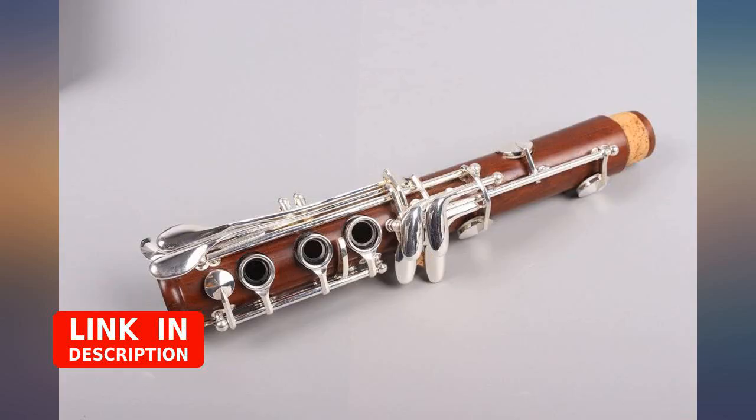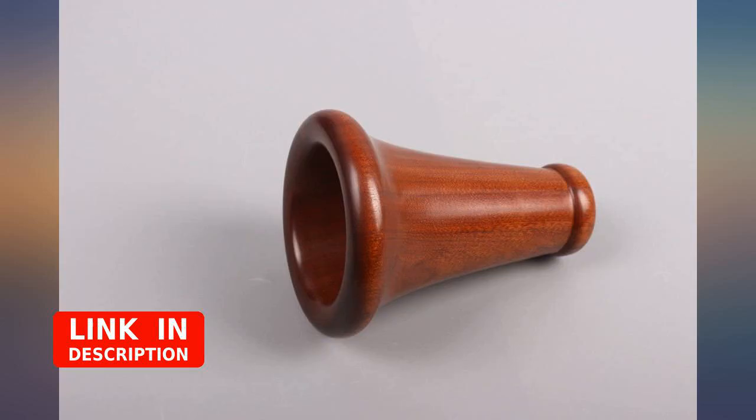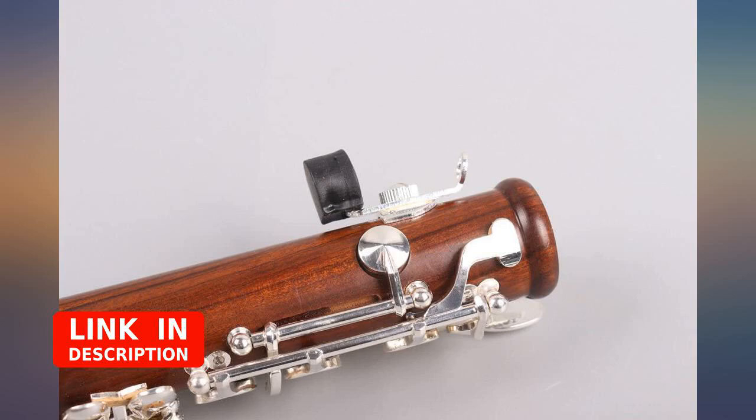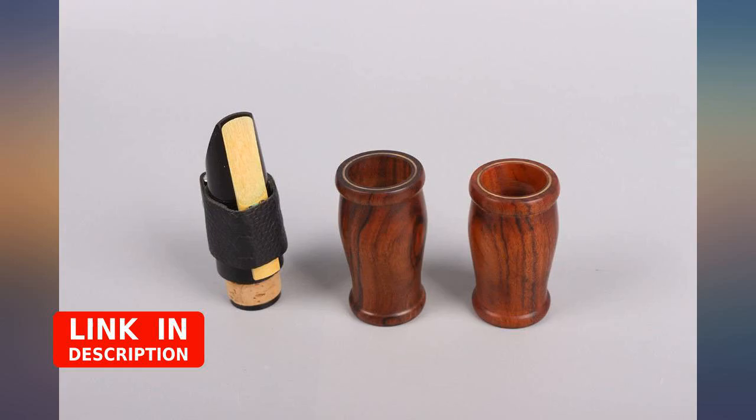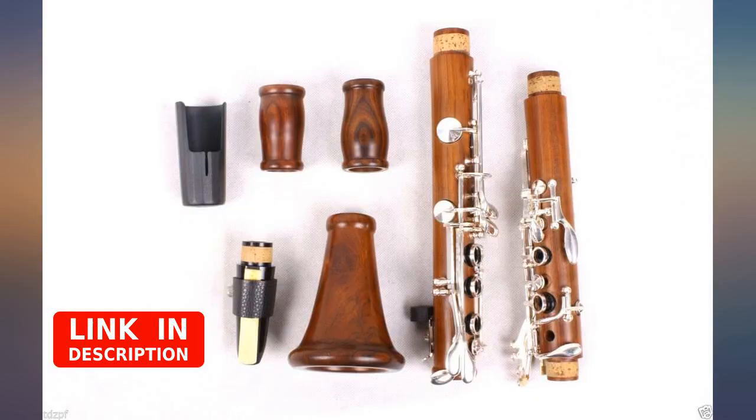Clarinet player for over 20 years. Fast shipping. High quality. Wonderful seller and answers every email fast. 100% satisfied with purchase. Sound quality and craftsmanship is equal to any high-priced intermediate clarinet. Beautiful wood color is a plus. Would purchase again.